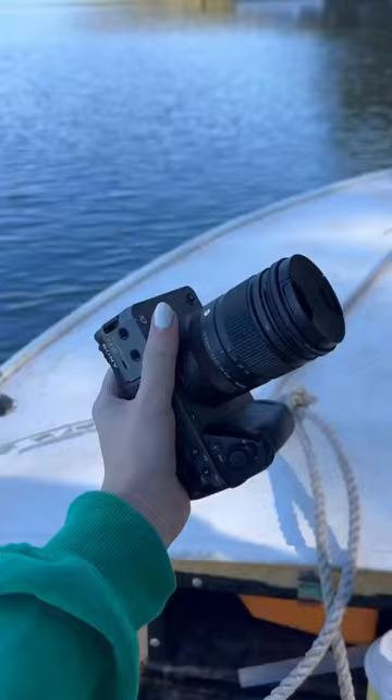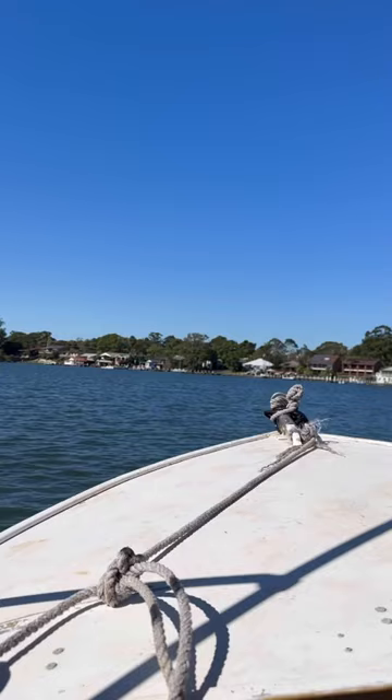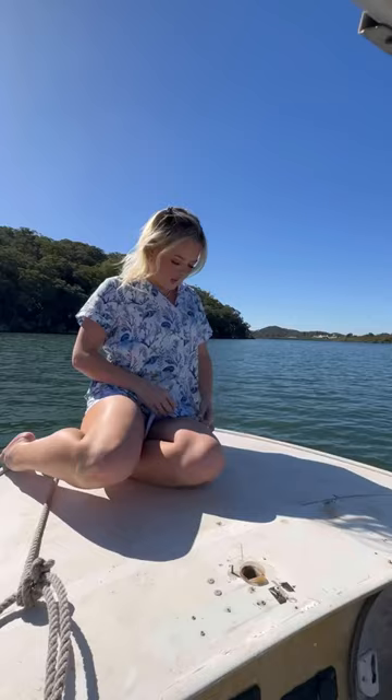I didn't want a basic white backdrop photo. I was like, I can do anything, so I decided to get on the boat and go get some photos. This was a whole lot of fun. Also, my brother is a photographer so he takes all my photos, and I got on the boat.